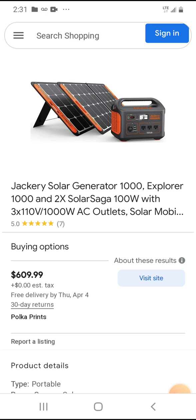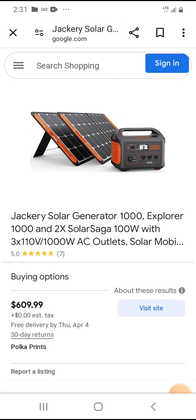I'm warning you guys that this is what you need — at least a thousand watts — and you can run almost everything. Even go 1500 watts. Jackery is a very popular brand and this is a good deal.